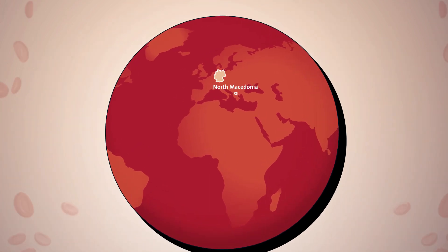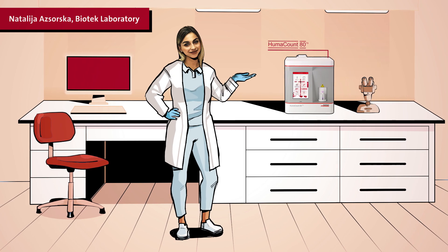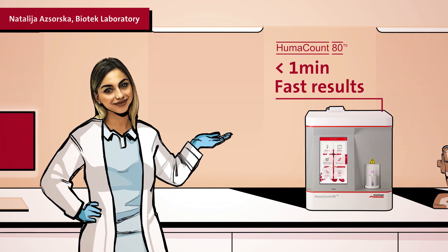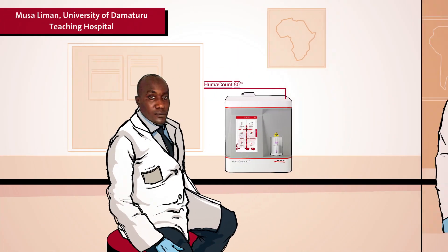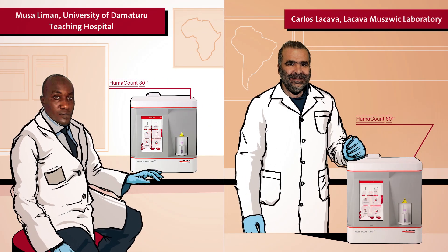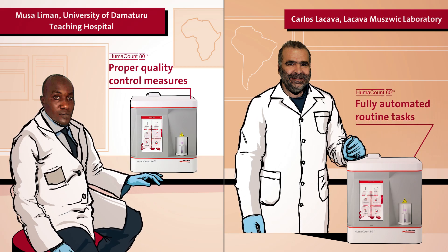Natalia in North Macedonia uses the HUMAN count 80TS and is particularly happy with the printout results of all 22 parameters in less than a minute. So is Musa in Nigeria, as well as Carlos in Uruguay. The processes in their labs have been greatly simplified, thanks to proper quality control measures and fully automated routine tests.